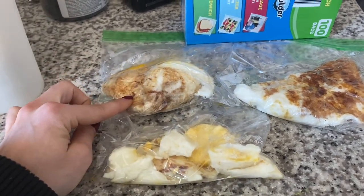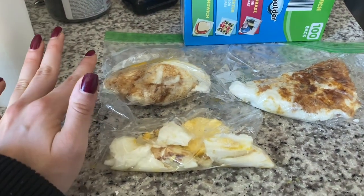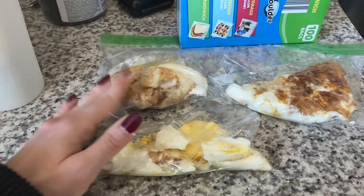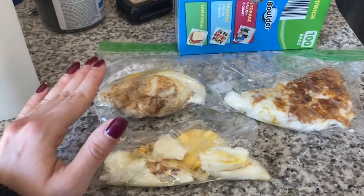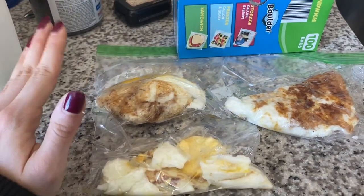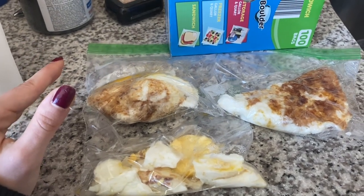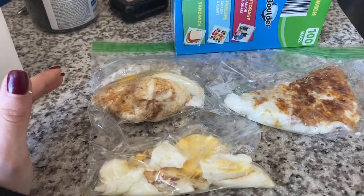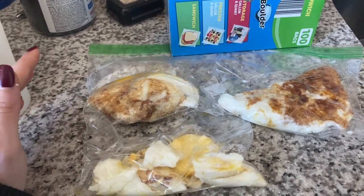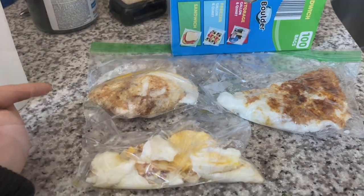I actually have some chicken in the freezer right now that I cooked the other day. I put it in a baggie — probably about 10 ounces worth. I have my little omelets and then I have my chicken, so those are some protein sources that I had to prep. I'm going to show you guys some of the other easy things that I'm taking with me on the plane — some of which you do not have to prep.